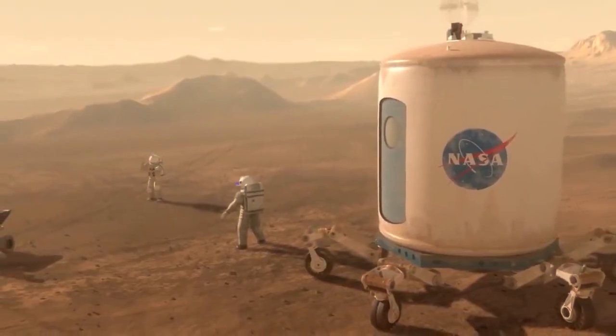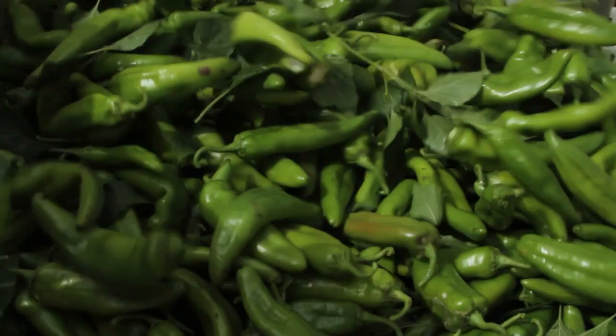Hi, I'm Matt Romine. I'm a plant scientist helping astronauts grow peppers in space. Why? Because in order to send humans to Mars, we need to spice things up.